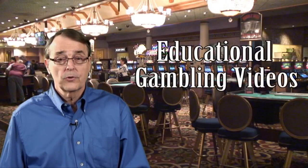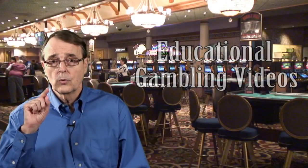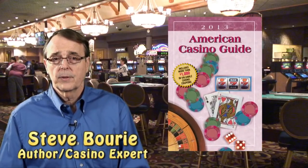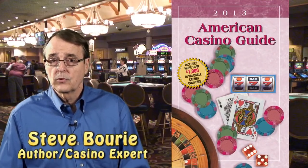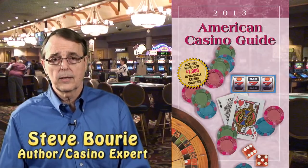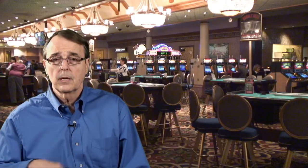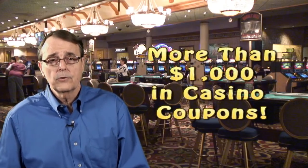Hi, and welcome to our instructional video that is designed to make you a smarter gambler. My name is Steve Borey, and I'm the author of the American Casino Guide, which is the number one best-selling book in the U.S. on the subject of casino gambling and travel, and the only book that comes with more than $1,000 in casino coupons.